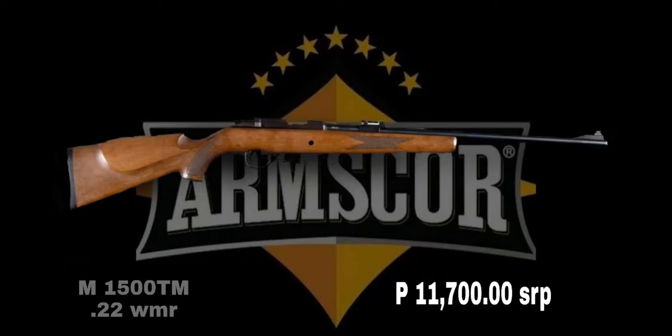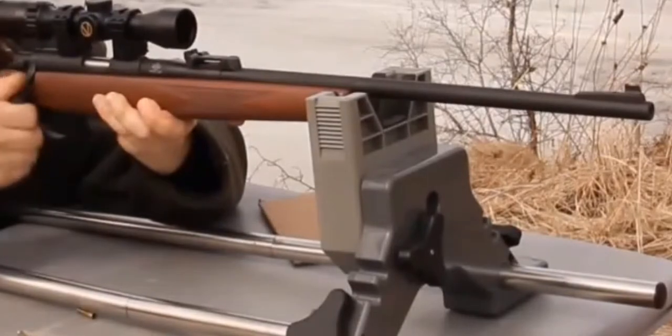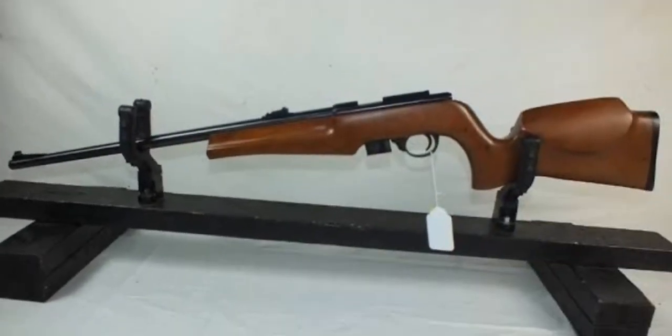M1500TM is a .22 WMR bolt action rifle. Magazine capacity: 5. Barrel length: 20 inches. Barrel profile: medium weight, 19mm muzzle. Overall length: 39 inches. Stock: wood with cheekpiece, drop at comb 17mm. Weight: 3.17 kg.